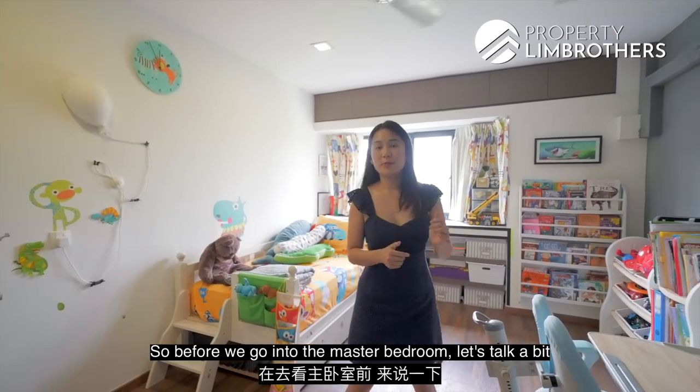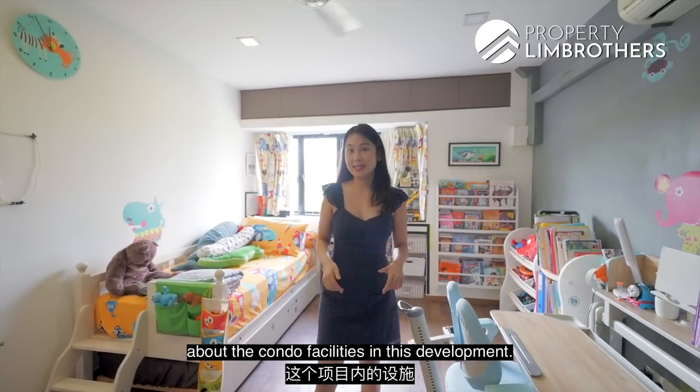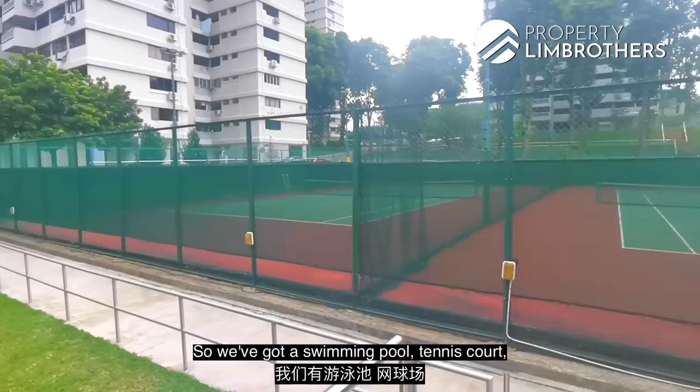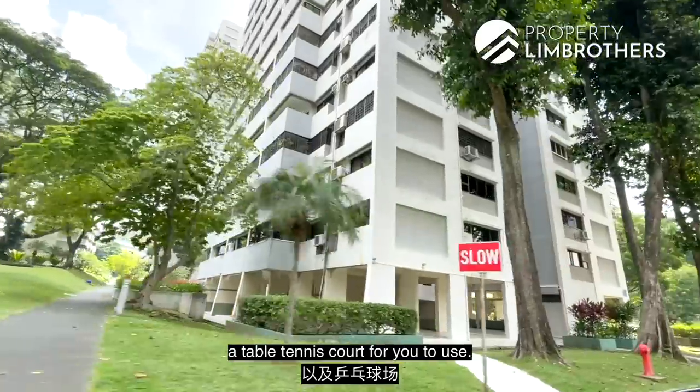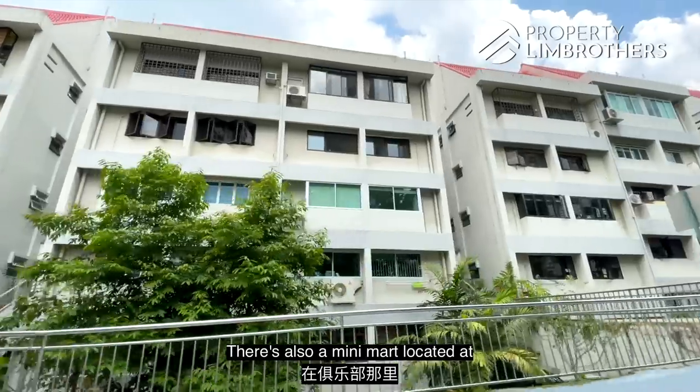Before we go into the master bedroom, let's talk about the condo facilities in this development. We've got a swimming pool, tennis court, clubhouse with a gym, barbecue pits, and a table tennis court. There's also a mini-mart located at the clubhouse where you can pick up any last-minute groceries.